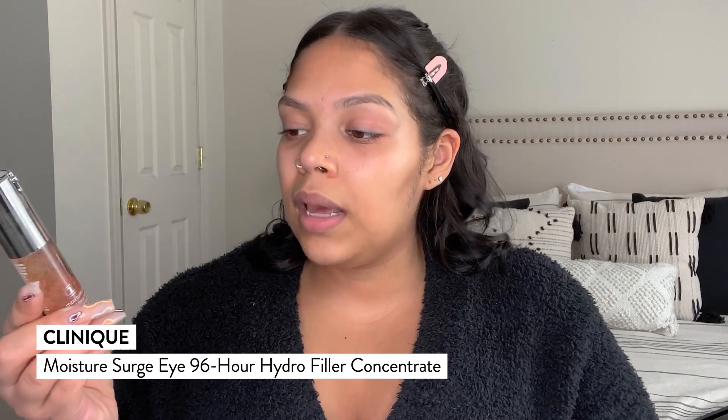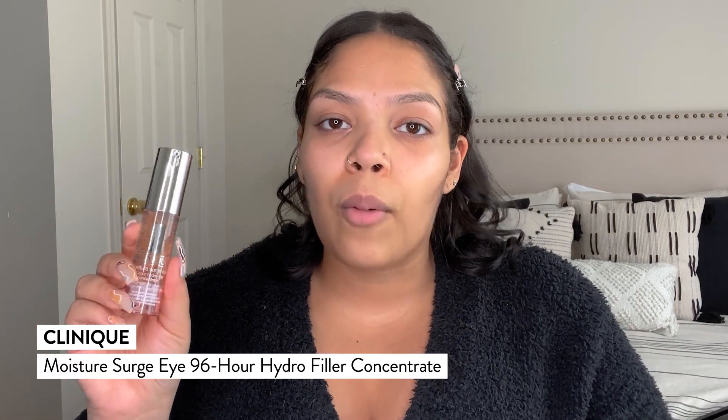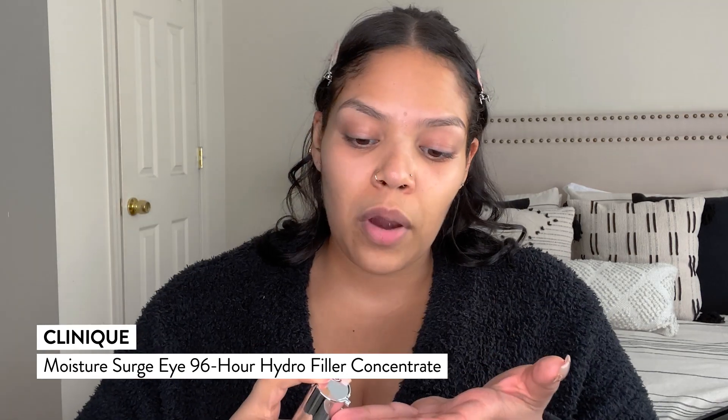Bonus points — it smells amazing. And we are back with a nice, freshly clean face, thanks to the Nude Stix Balm. I also used the Kylie Skin Face Foaming Wash once again, because it's also good to help break down makeup. Next, I'm going in with the Clinique Moisture Surge Eye 96 Hour Hydro Filler Concentrate. You're going to use this product basically as a moisturizing mask for under your eyes, and you'll wake up with plump, hydrated skin, ready for makeup. You can also use this in the morning to add a little extra moisture if needed.